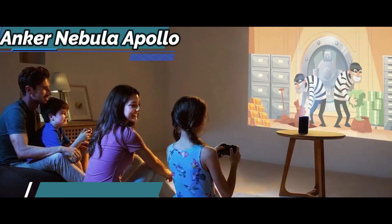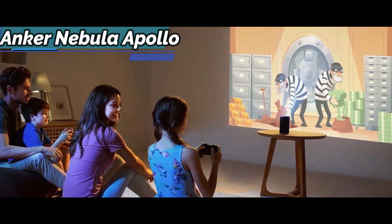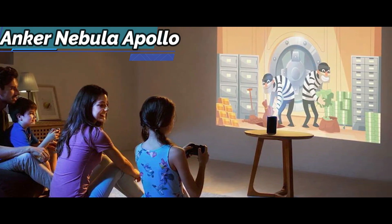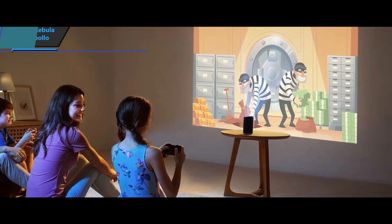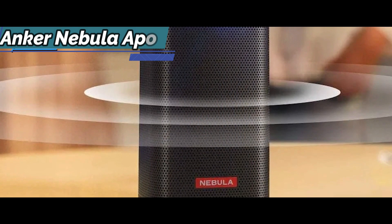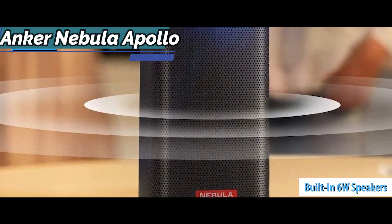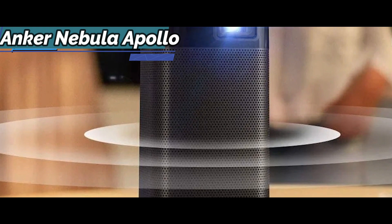Image quality lacks behind larger, more expensive Full HD or 4K projectors, but despite the low resolution of 854 by 480 pixels and dim light of 200 lumens, in a sufficiently dark room and on a white and smooth surface, the Anker Nebula Apollo looks really good and has a 6-watt speaker with powerful and clear sound.